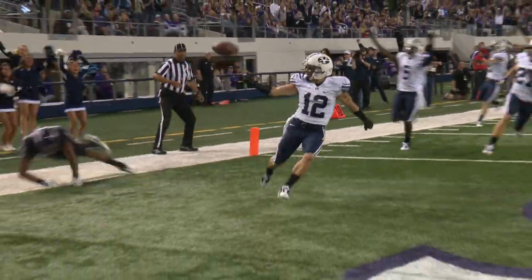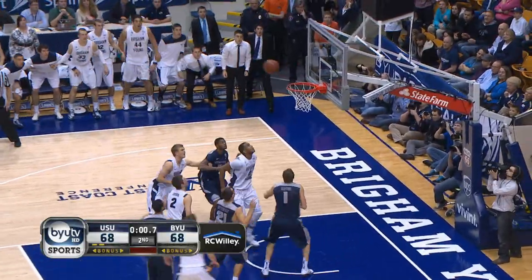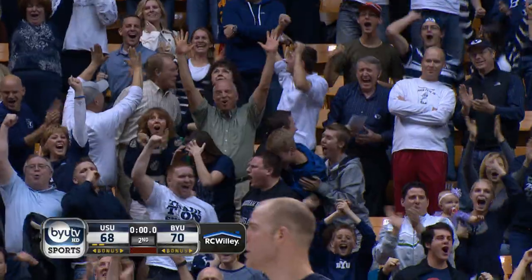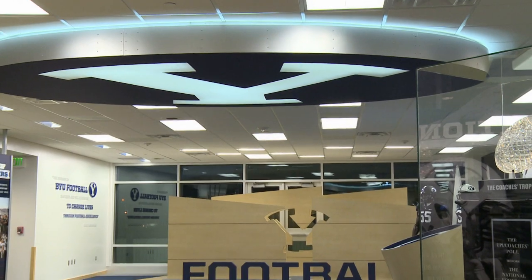After the last point is scored and the final buzzer sounds, you can still relive the glory days of Cougar sports with a visit to Legacy Hall. This is the student athletic building, also called Legacy Hall. We answer questions at the desk and my husband takes tours.